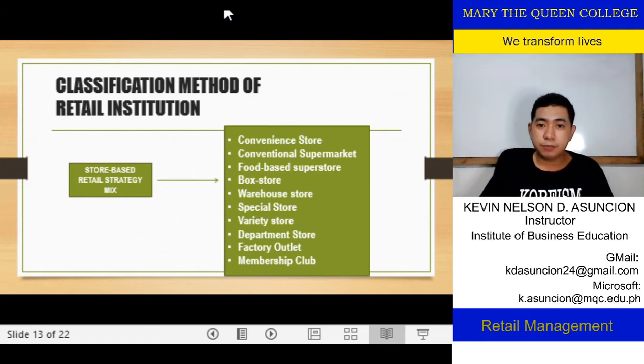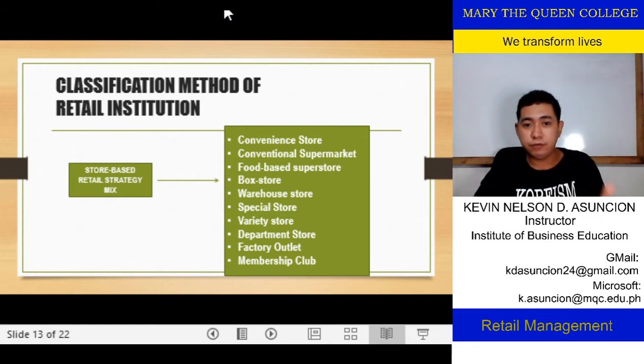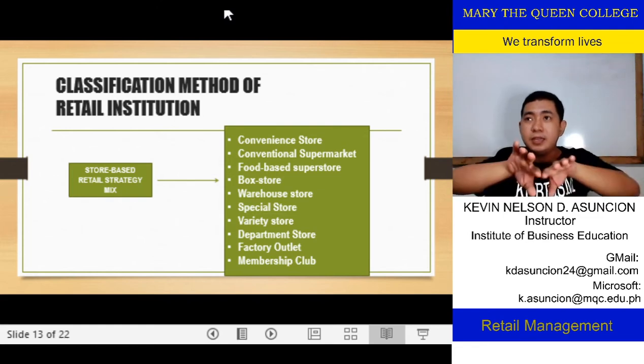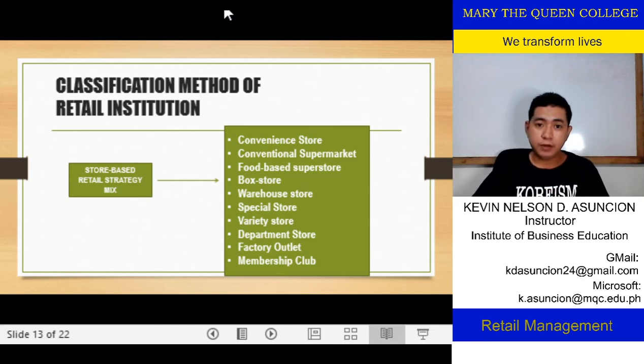Then we have a food-based superstore. This is a store that offers a variety of products, but they also offer food itself — not just canned goods, but also ready-to-eat food. They tend to widen the arrays of their product offerings.